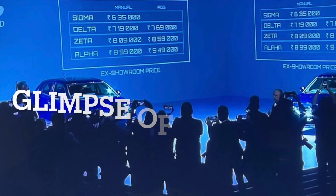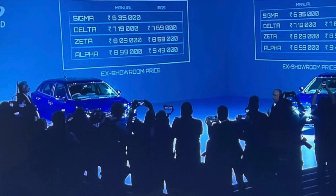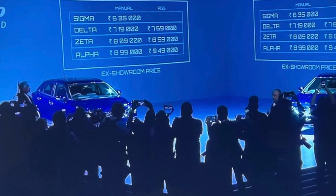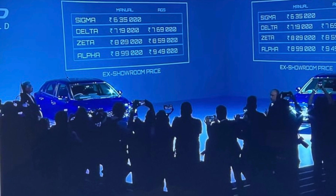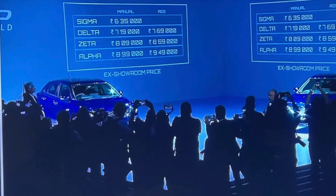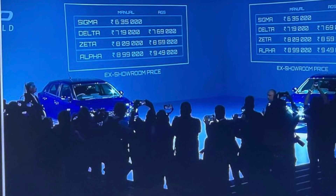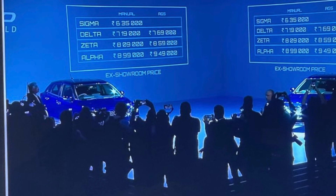The new model has different variants, basically in two categories: manual and automatic. The manual variants are Sigma, Delta, Zeta, and Alpha. The automatic models are Delta, Zeta, and Alpha. As you can see on the screen, the prices quoted by Maruti for the new Baleno variants are already visible.